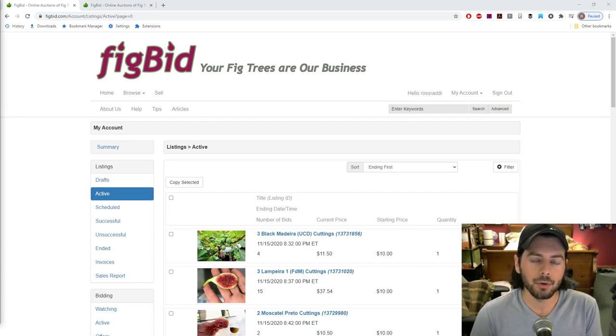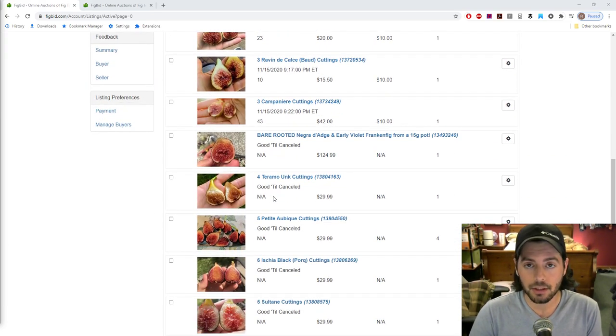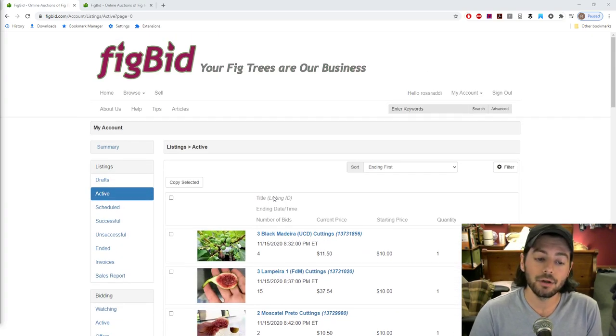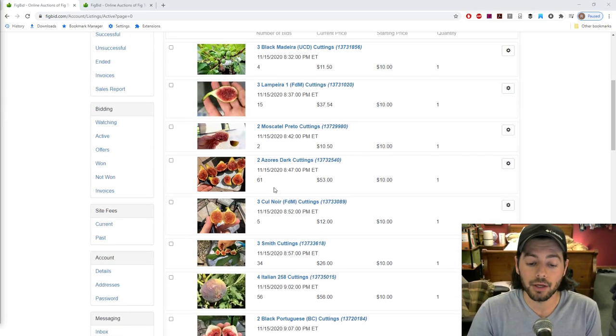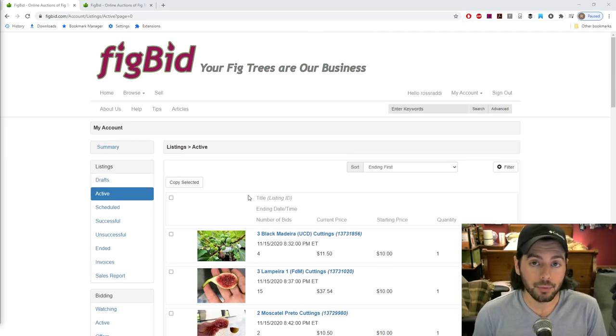Those are the two most common questions I get. Do I have cuttings for sale? It's got to be from mid-November to mid-January — if it's not during that time, the answer is no. How do you buy the cuttings? You go to FigBid.com. The link to my storefront, to all the listings I have for sale currently, is in the description of any of my videos, which will bring you to this page with everything that's available.